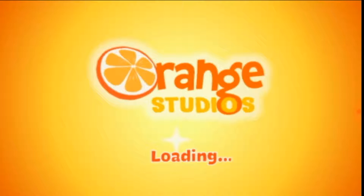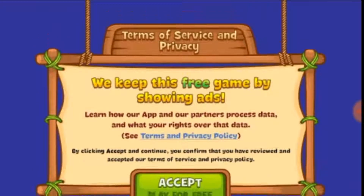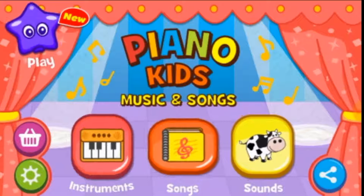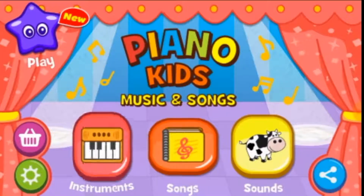Whoa, this is going to be fun! Orange Studios. Okay, let's accept. Whoa, there's a piano, a book, and a cow. Let's check the instruments.